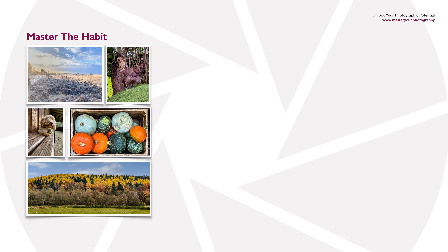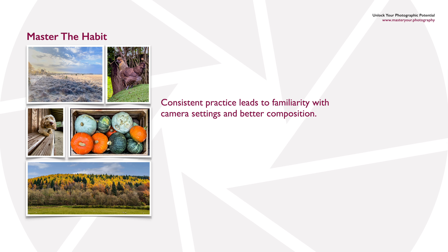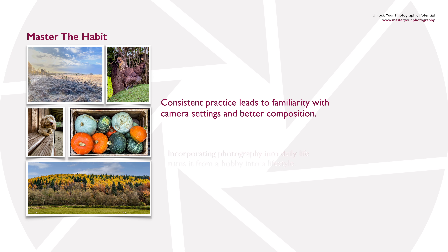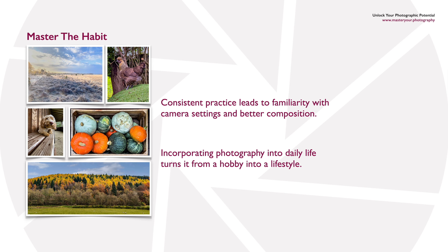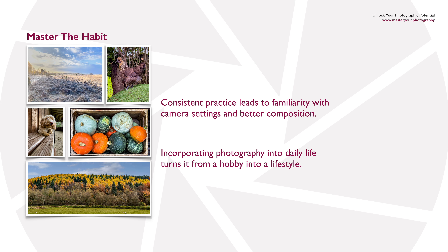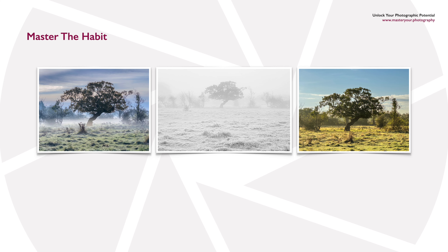Photography is like any other craft in that if you consistently practice, you will become more familiar with your camera settings and better at composition. And if you incorporate photography into your daily life, it will become a lifestyle rather than just a hobby.